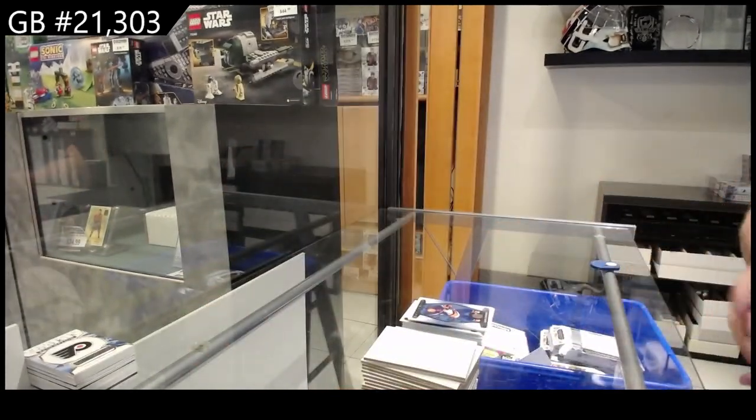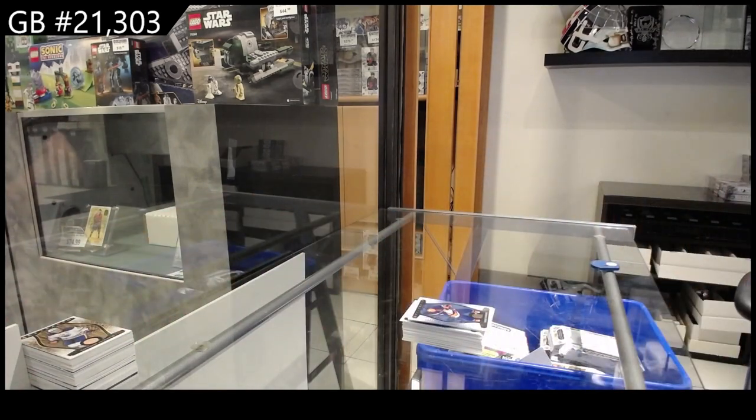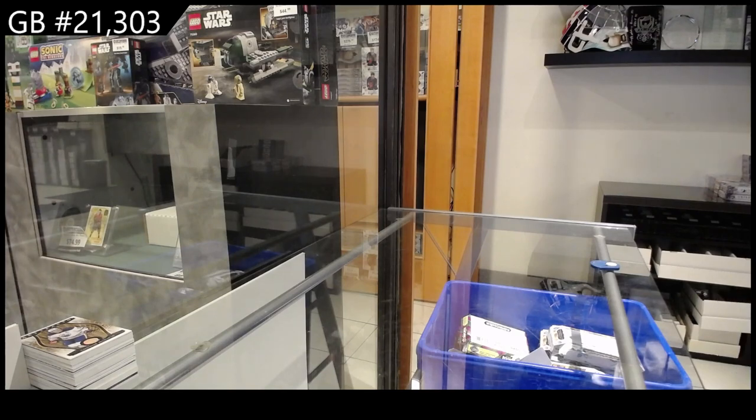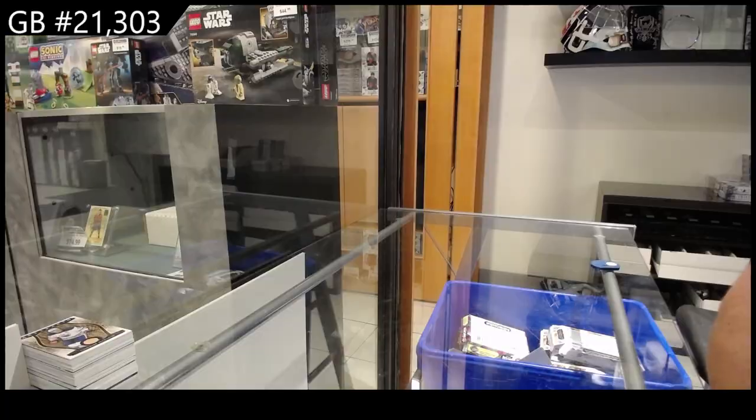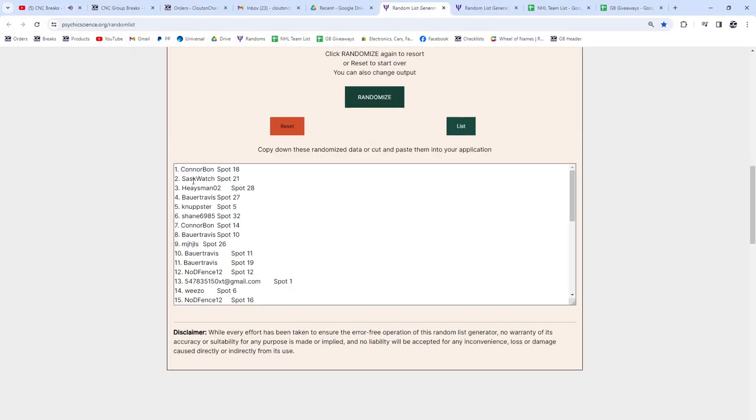All right, so I'm going to do the number three first. For the top person in the random, we'll get the number three redemption, and then the second person will get the number five redemption. Three times here we go — one, two, three. Connor Bond and Sasquatch! So Connor Bond gets the number three and Sasquatch gets the number five. Congrats!